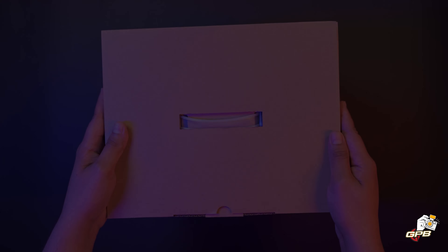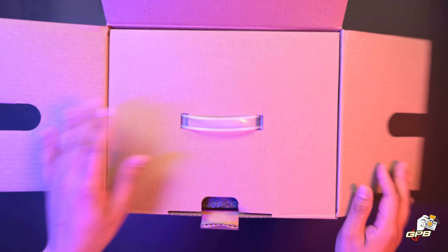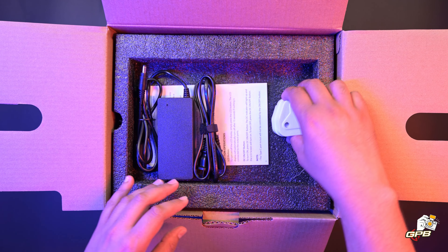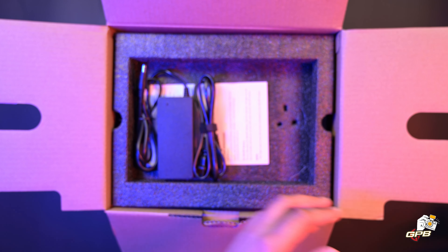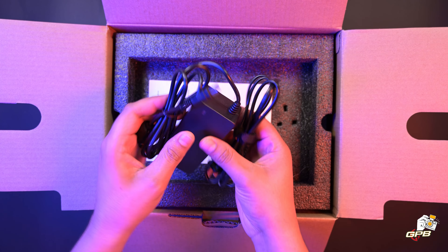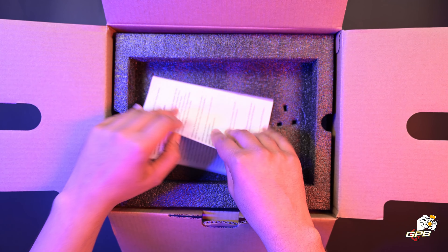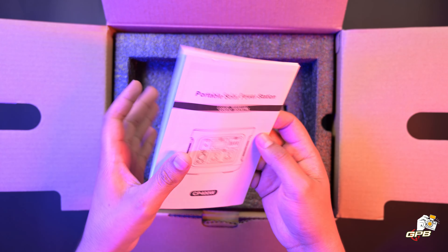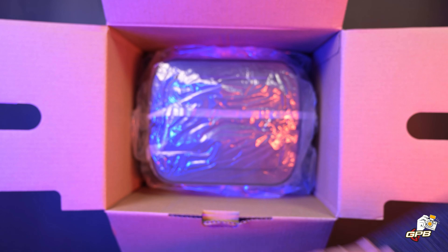GPB have sent me the 400-watt unit to take a look at. In the box we have the SA adapter and the wall charging adapter. This unit features a lithium-ion battery that offers a capacity of 378 watt-hours, a rated power of 400 watts, and 800 watts of surge power from the pure sine wave AC port.